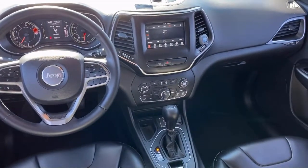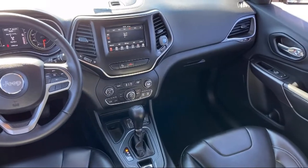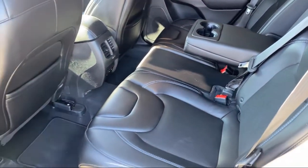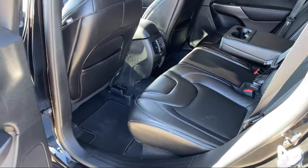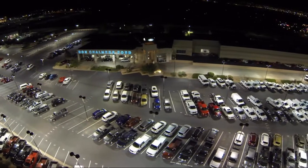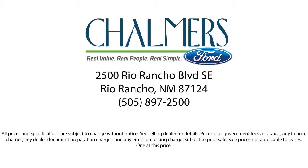Here at Don Chalmers Ford, every vehicle we offer at our dealership in Rio Rancho exceeds our strict standards for quality, reliability, and performance. We have a friendly and accommodating staff eager to assist you, and our team of experts is ready to share all you need to know about our available car loans and lease options. Our shoppers feel at ease, worry-free, and extra satisfied with their purchase from us.